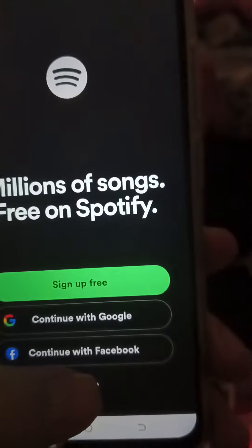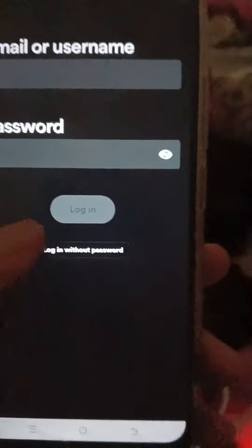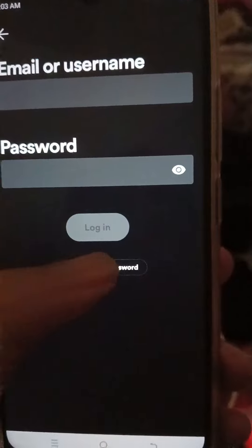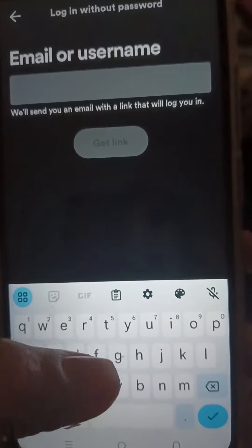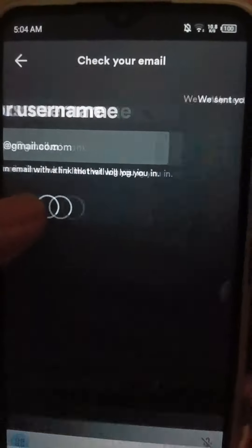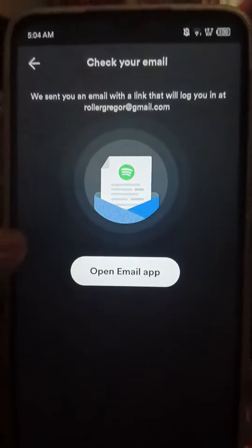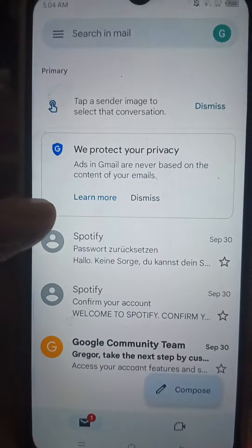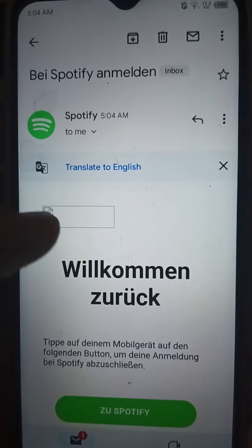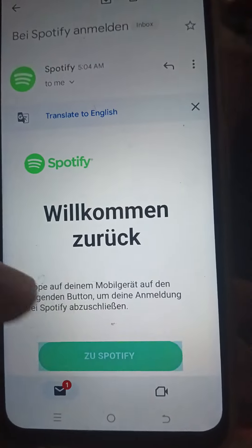I found out that when Spotify changes the password, the best way is to log in without a password. Instead of entering credentials, just use the Gmail that is on the phone — it should be connected to the Gmail on the phone. You get redirected, the email arrives, and then you just go back to Spotify.